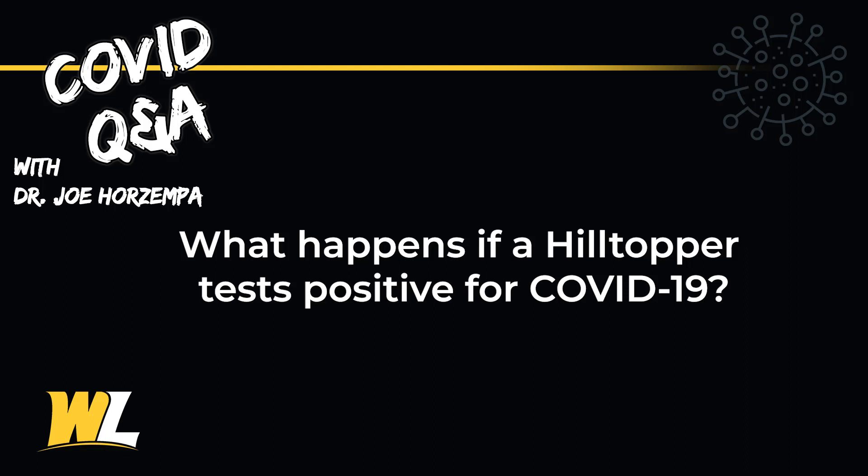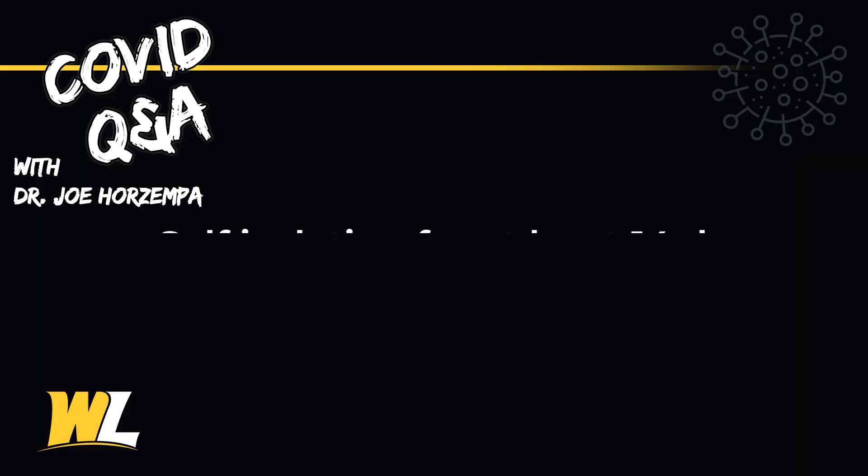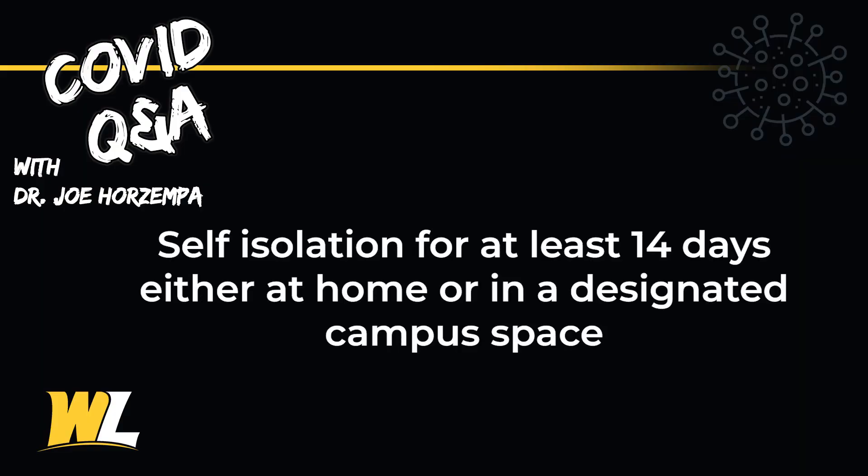So what happens if a Hilltopper tests positive for COVID-19? If a student tests positive for coronavirus, they would need to be isolated for 14 days. Typically that student would be sent home to isolate, or we have some isolation rooms on campus for students who are unable to travel home. If the symptoms subside after the 14-day period, that student is able to return to class and other activities.